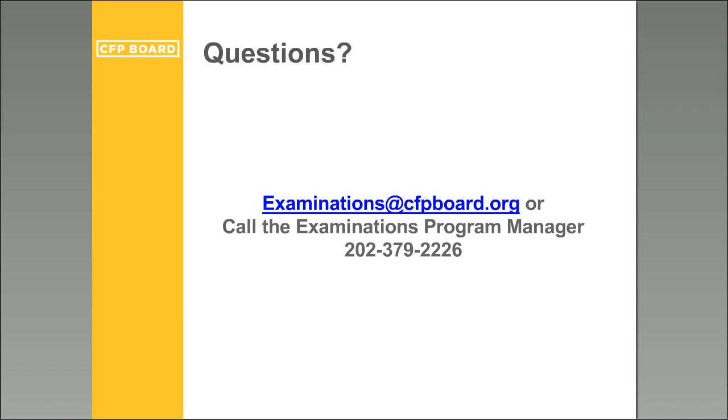A question about results delivery: you will receive a notification that your results are available via email with your result letter — by email, not mail. From there, you'll be able to log in to your CFP Board portal and proceed to the next steps based on your results.